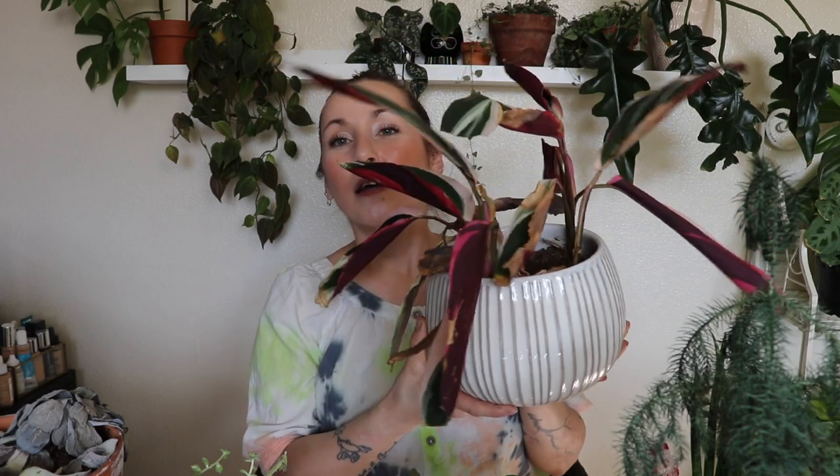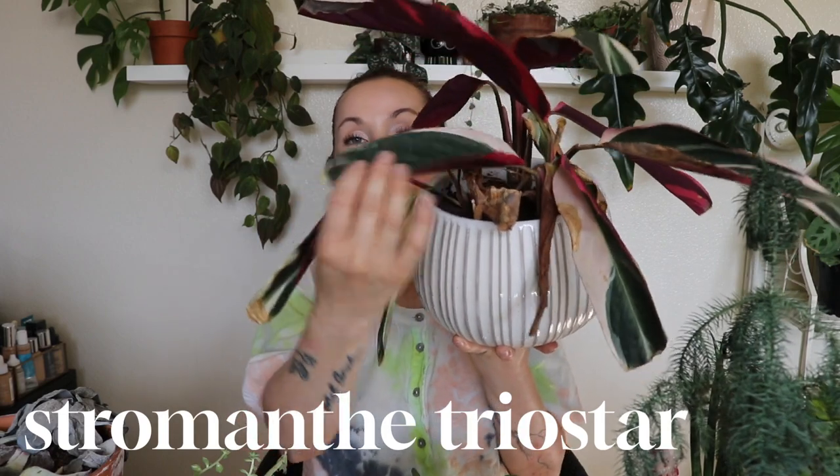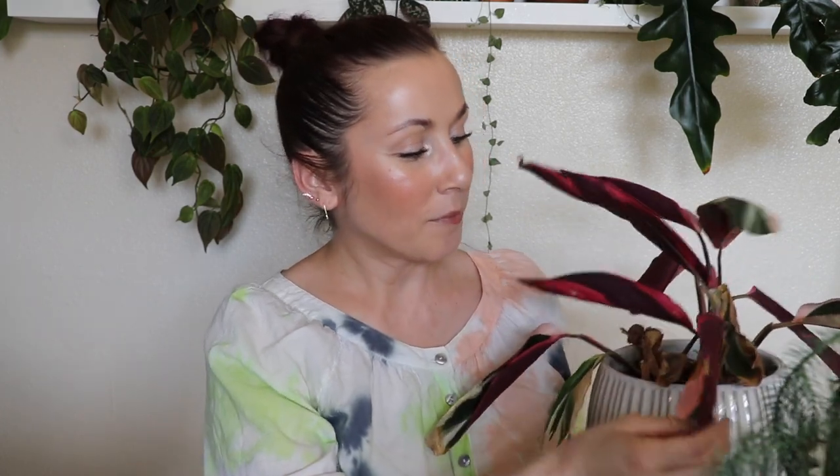The first one I'm just going to throw out — it isn't dead yet but I'm over it. This is the stromanthe triostar. It's really pretty, it's got beautiful leaves, but now that I'm looking at it I'm thinking maybe I could save this one piece of the plant. I like the camera being far away so you can see all the plants in the background, but you can't see what I'm talking about.